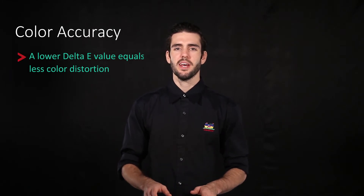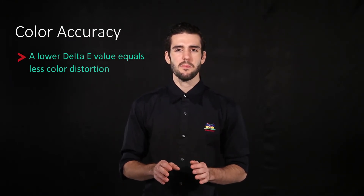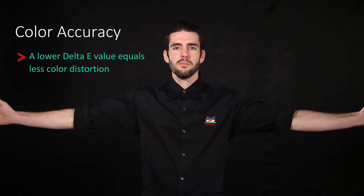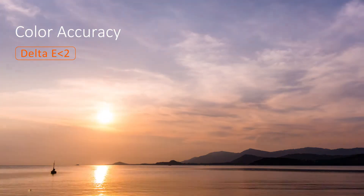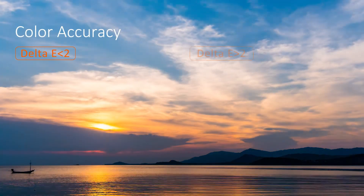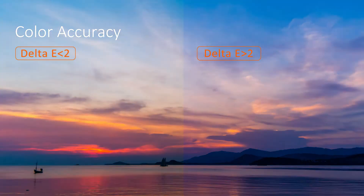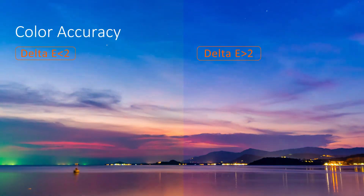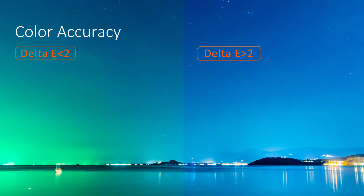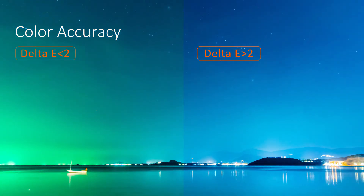The next point we're going to talk about is color accuracy, also known as delta E. Delta E is the standard metric used to measure the correlation between two perceived colors. With a lower delta E value, professionals are able to get more accurate and consistent color. The images that you put onto your monitor from your camera are displayed more accurately without any color distortion. This is incredibly important for professionals that want exact color replication. Generally a delta E value less than 2 is your best bet.